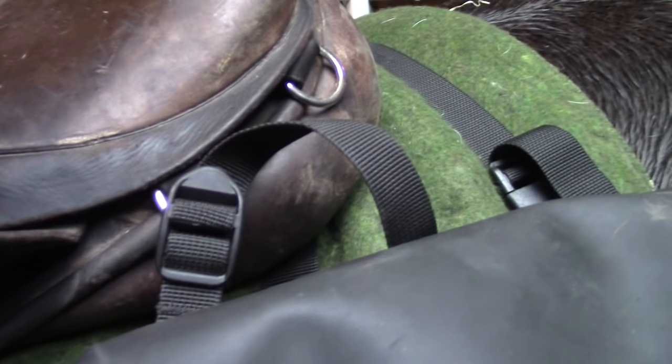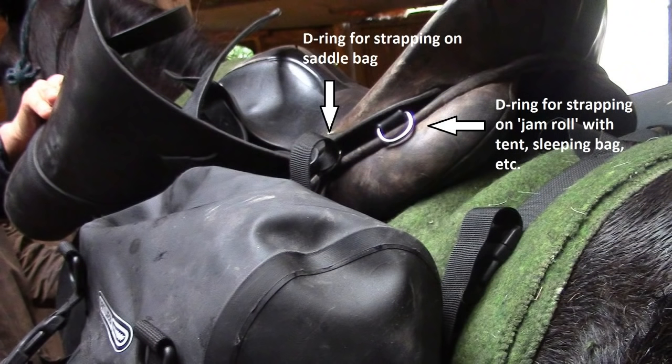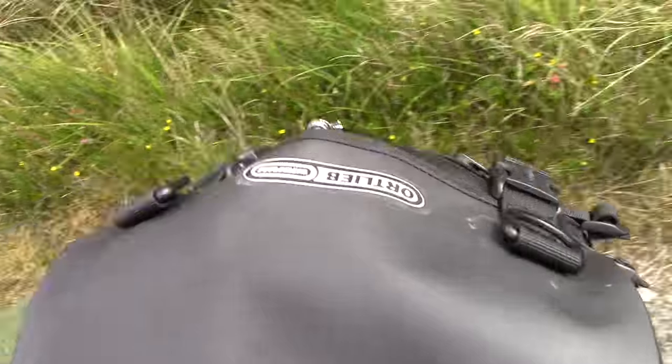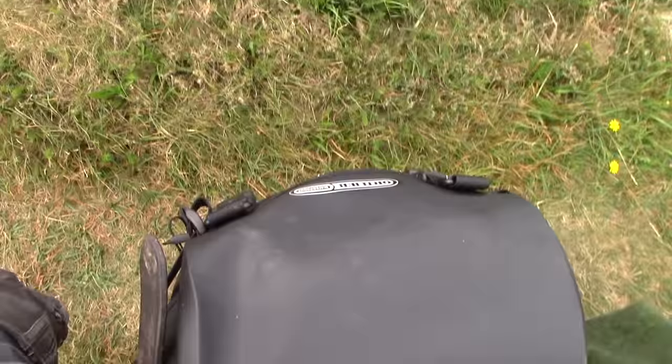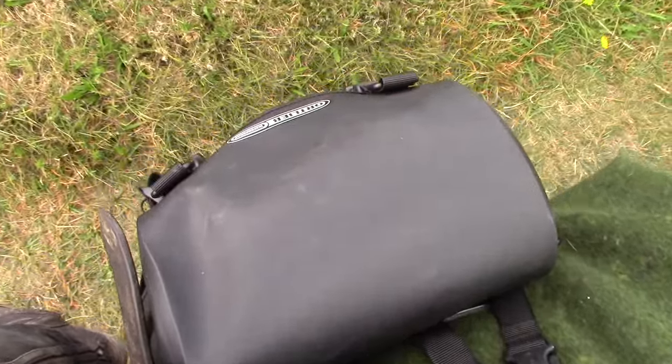The saddlebags are very spacious but I realized that they absolutely require tying to the saddle on both sides in two places, plus holding them down and close to the horse's belly with a girth. As my saddle only had D-rings on one side, the saddlebags on the other side were only tied in one place, and the bags kept on slipping sideways. So that needs fixing — I'll have to take the saddle to the saddler to put in another set of D-rings.